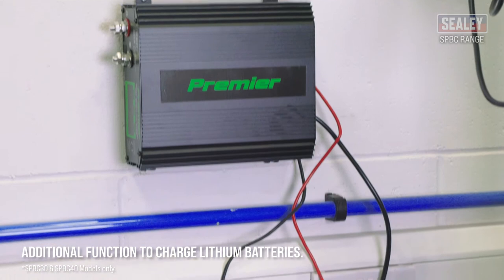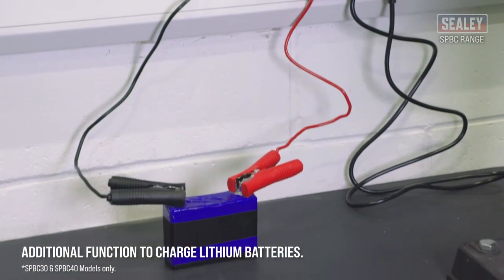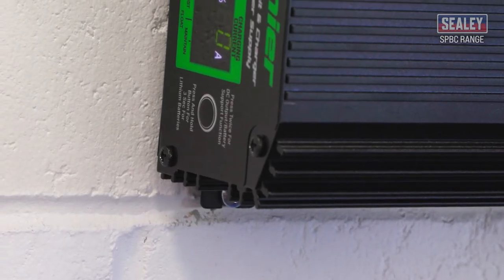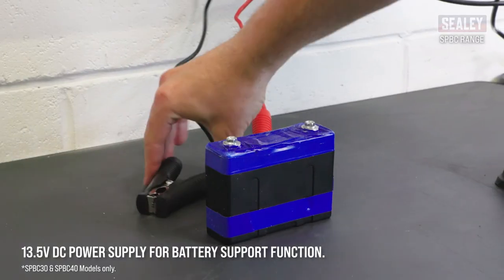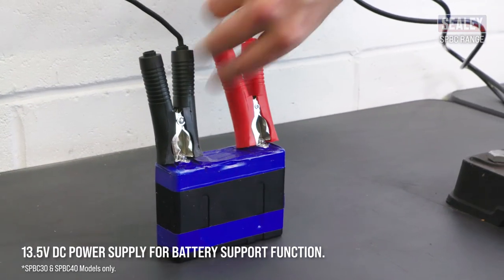The SPBC30 and SPBC40 models are also capable of charging lithium batteries too. The SPBC30 and SPBC40 models also have a 13.5V DC power supply for battery support function, providing support for batteries during prolonged electronic diagnostic checks.